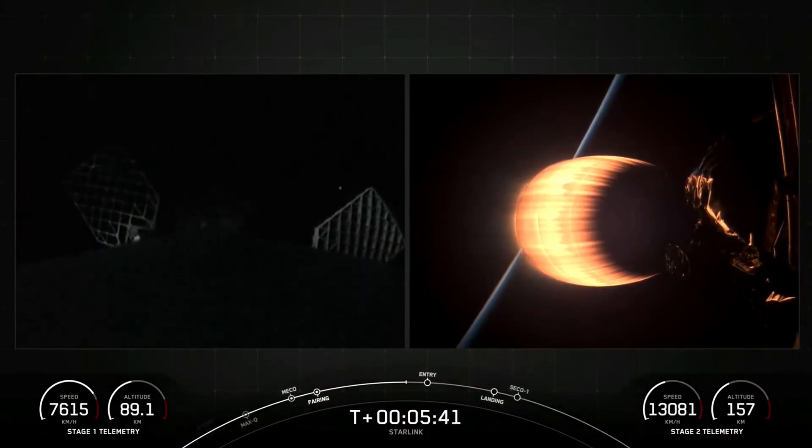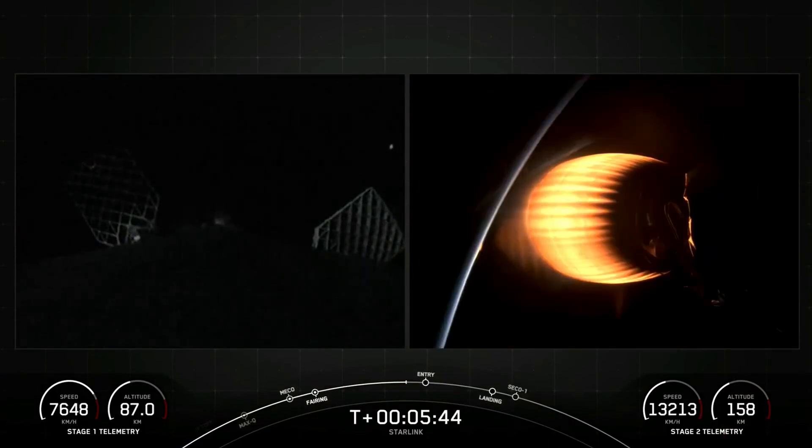Coming up next in the mission in about 30 seconds is the entry burn on the first stage. That's the first of two burns it will go through in preparation for landing.